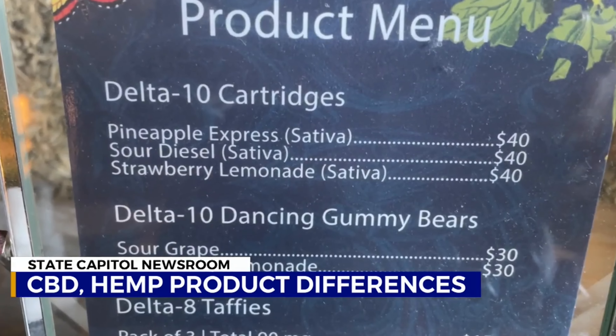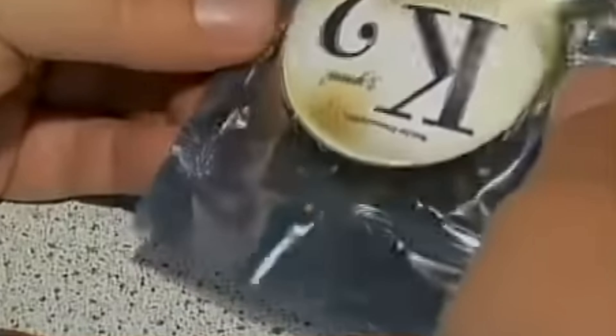After our series of stories on cannabis, we got some questions regarding Delta 8, 9, and 10. They are all hemp, but they all do different things. When you're talking about Delta 8 products, Delta 10 products, HHC products, K2, Spice — all of those synthetics are made in a laboratory. They're typically made from CBD as your starting material. You essentially add different levels of heat and acid and maybe some other reagents, and that's going to transform CBD into these other psychoactive compounds like Delta 8 and similar compounds.